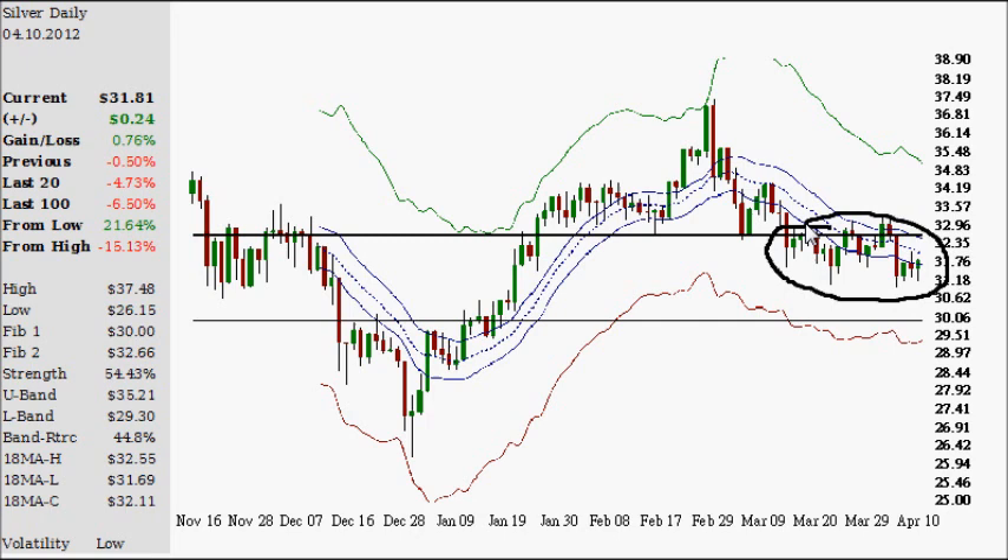We've been taking our sweet little time, as I've stated before, to either A, hit the 30, or B, make this a bear trap or a failed breakdown. Unsure yet which is going to be the play, and there's nothing from this chart that's going to tell you either way. Right now it's 6:50pm Eastern Time, so it's actually the 11th of April in Europe, and it's down about 15 cents, so 31.66. That's telling you nothing for what's coming over the next so many days or weeks.